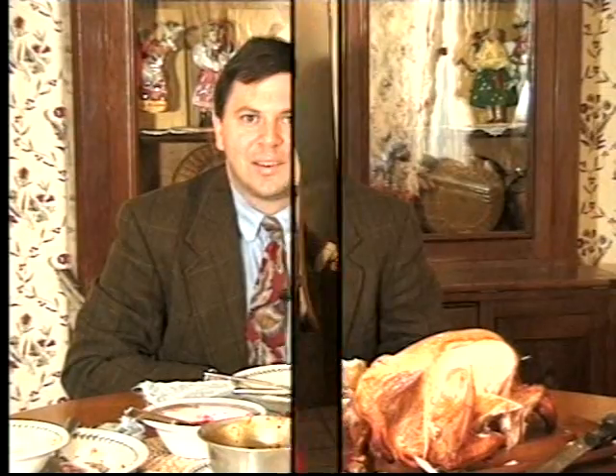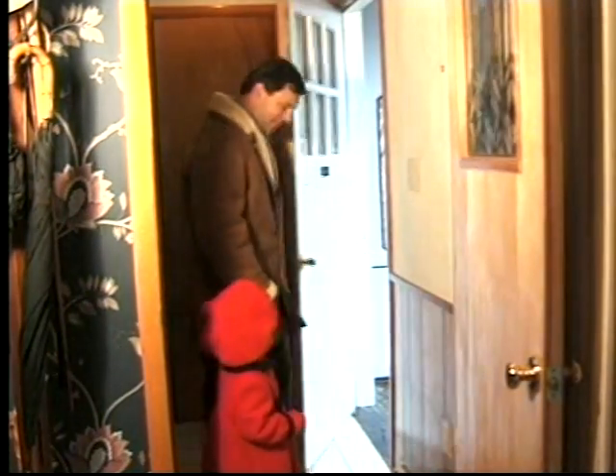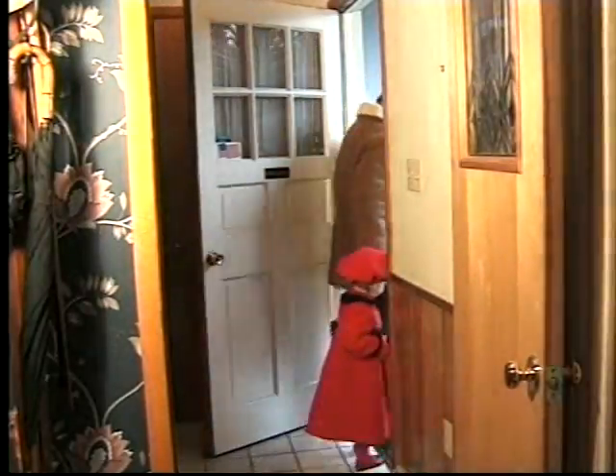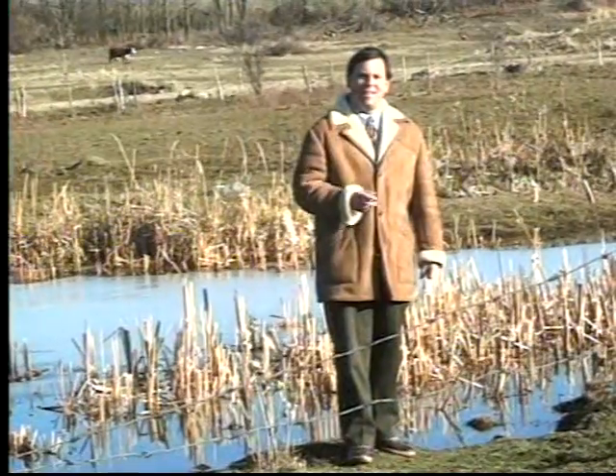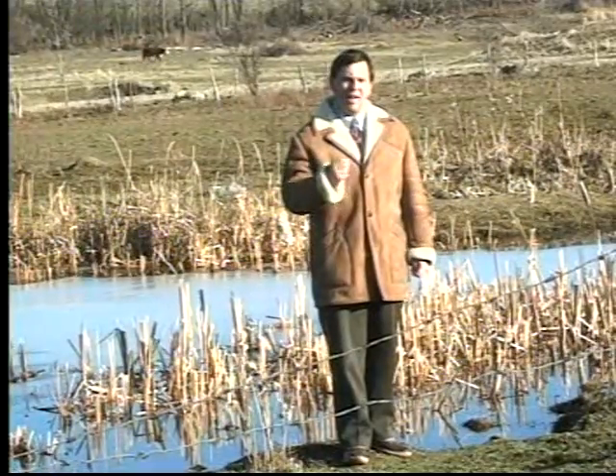I've had enough to eat for now. Why don't we take a walk before having dessert? There's a pond nearby that I'd like to show you. Let's go. This pond is home to many different kinds of plants and animals, and it's a great place to study who eats who.